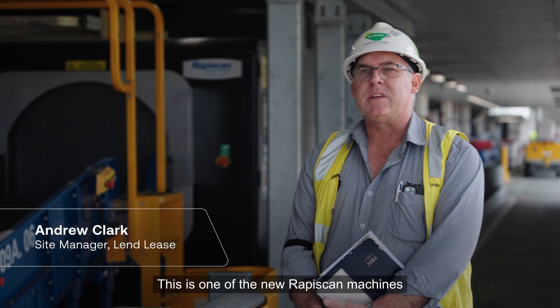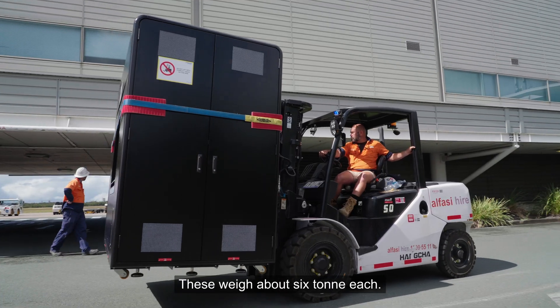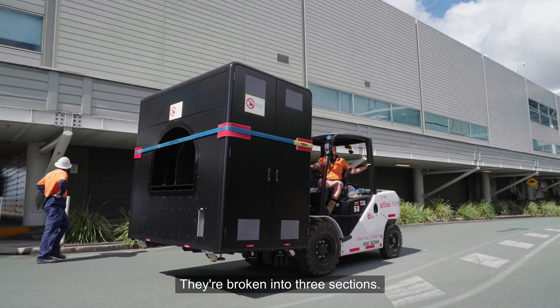This is one of the new RappiScan machines — effectively a big x-ray machine. These weigh about six tonnes each and are broken into three sections.